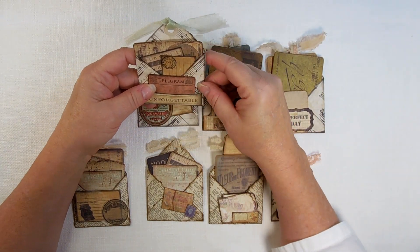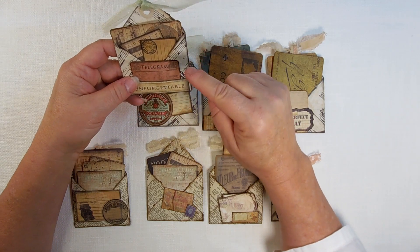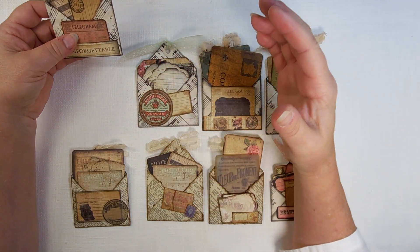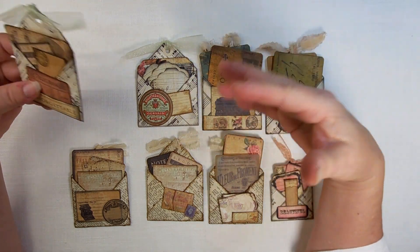I found the idea for this and I thought it would be really cute with music paper and book pages. So I did between last night and this morning, I did eight.